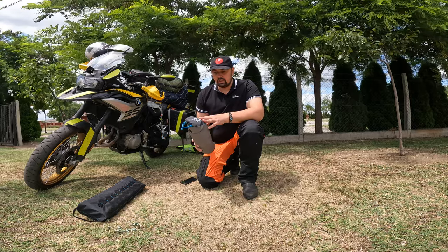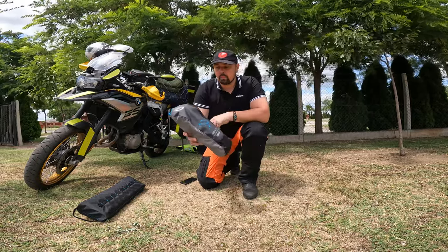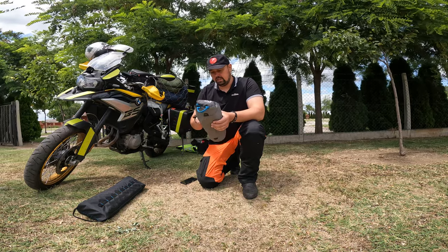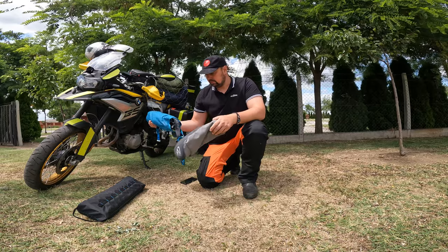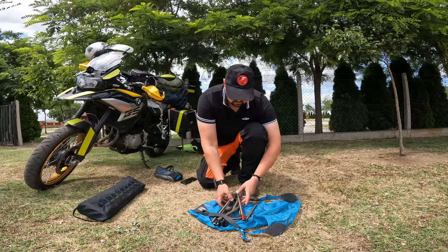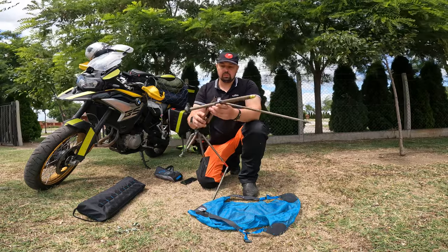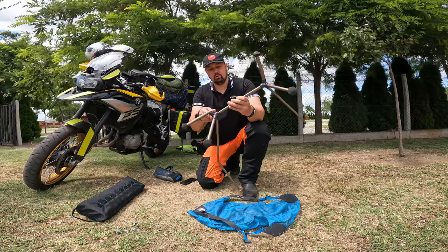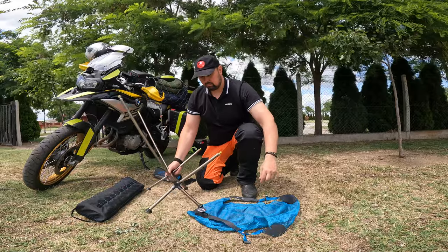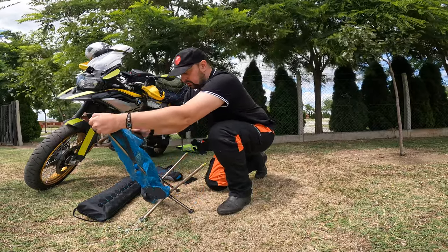First off, I got myself a Moonlight reclining chair from Nemo Equipment. It's very light to carry around and it's very simple to set up. As you can see, it doesn't take much room and you just put it together quite easily. This chair can hold a big guy like me with no problems — it can carry up to I think 135 kilos.